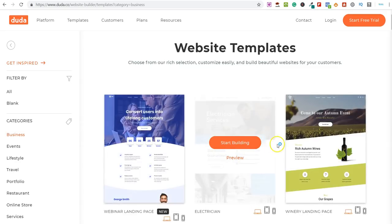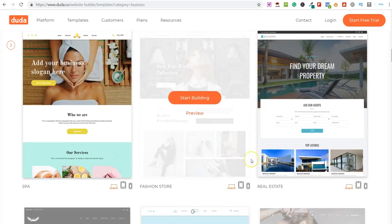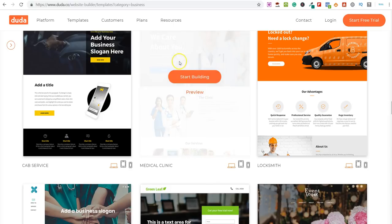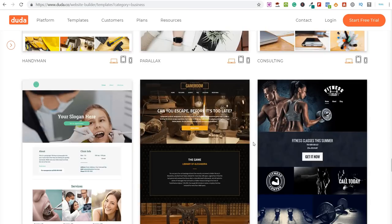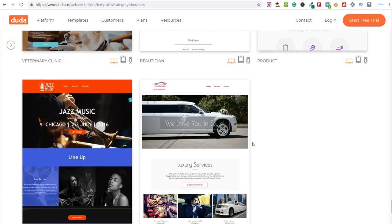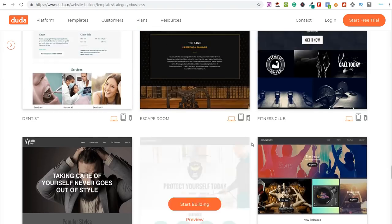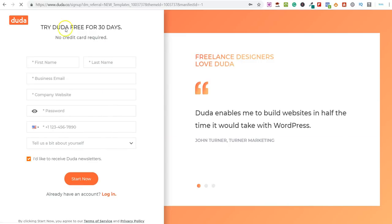So basically you come over here, find the template you want to use, scroll through — there's another clinic one here as well. You'd find the template you want and simply click 'Start Building.' You can go ahead and create a free account on Duda for 30 days. So the method is: go on Google Maps, find somebody who doesn't have a website, come over to Duda, create a free account, then take screenshots of the website you're looking at building and send that over to the company.